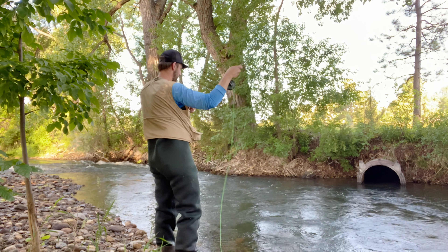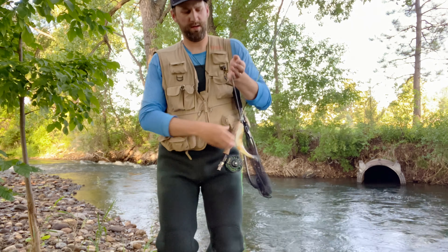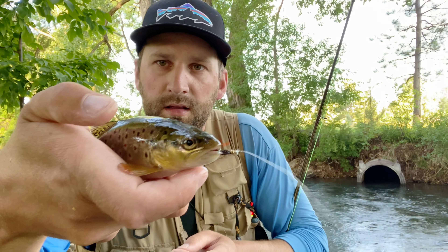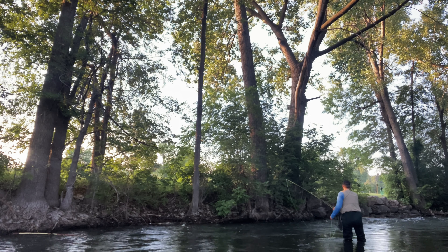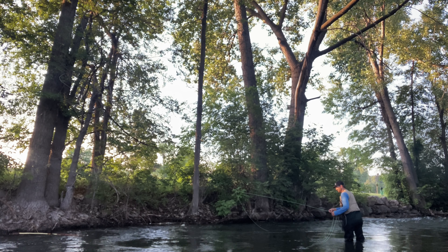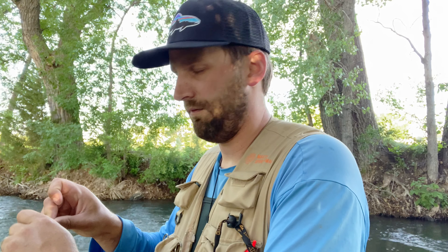Nice little trout there — took that little prince again. Pretty little trout. I'm tying on a double nymph now. There are some deeper pools here and I think that's going to be a better way to reach the fish. I haven't really seen much surface activity; they haven't been taking bugs, so I'm going to try the nymph. I bet we'll get some fish right away on this.